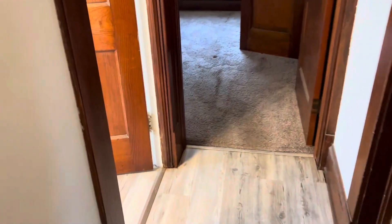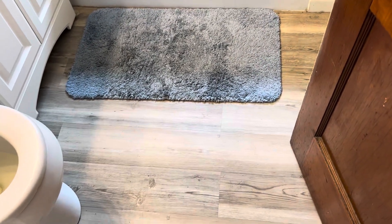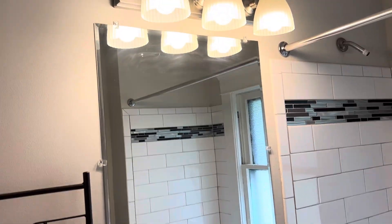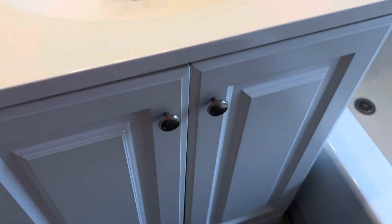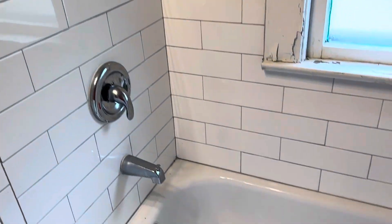Going into the bathroom — door needs a coat of varnish. Move the rug, clean the floor, toilet needs a good cleaning. Sink will need to be cleaned, cabinet wiped down. Tub needs a good cleaning, need a new shower head. Complete paint job in here, fix the drywall cracks. All the paper holders are broken in here.